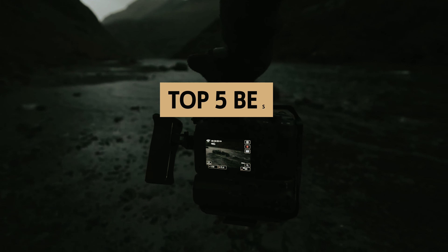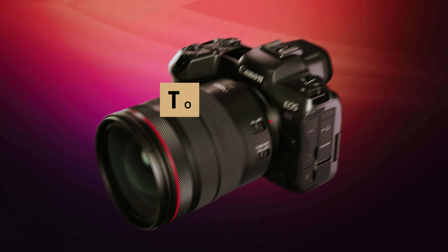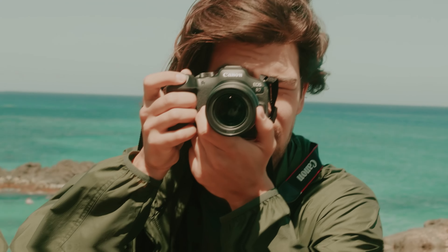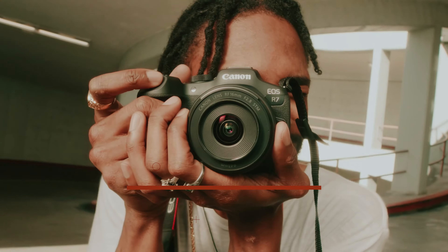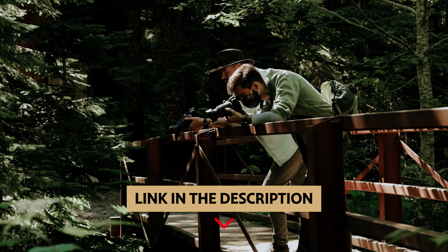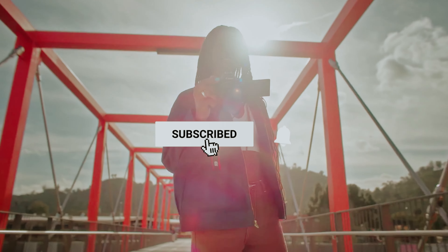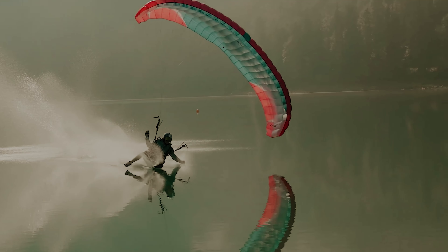In this video, we'll take a look at some of the best Canon cameras available today, highlighting their unique features, benefits, and ideal uses. Join us as we navigate through the top options, helping you find the perfect fit for your photography journey. To find out more information and updated prices, check the links in the description below, like this video, comment below, and subscribe for future updates.